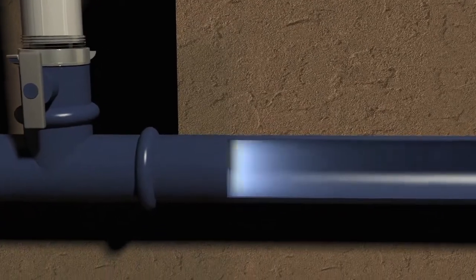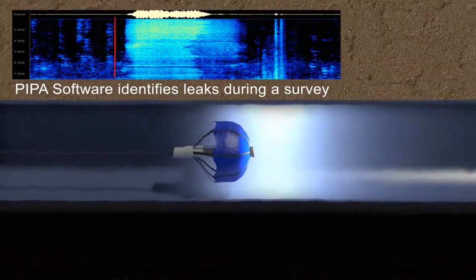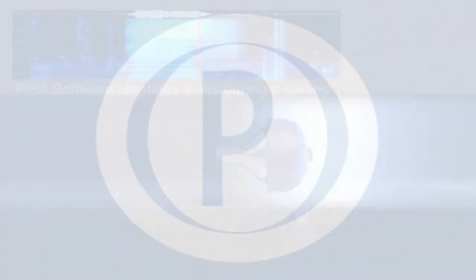The unique product is proven to successfully survey pressurised water mains and detect leaks under a wide variety of flow conditions, and can enter a pipe via a 2-inch fitting. PEPA software scans through the inspection data to quickly and accurately identify leaks during the post-analysis procedure.